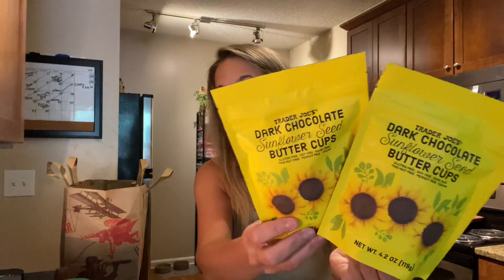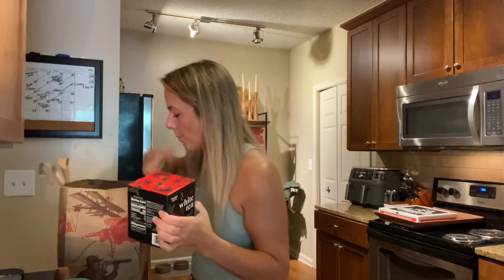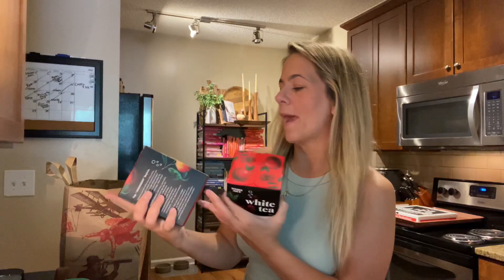If you know anybody allergic to peanut butter but they used to like Reese's, Trader Joe's has sunflower seed butter cups. Cash loves them — he puts them in the freezer. They also have these sparkling white teas — look at the packaging, and they're only three carbs, three sugars. I got the pomegranate sparkling tea, and of course the black tea peach juice. The packaging is everything on these, literally everything.